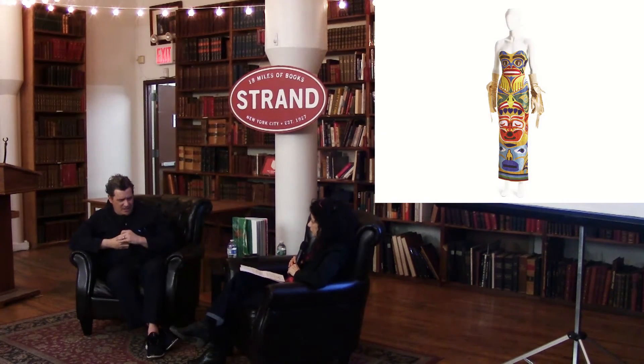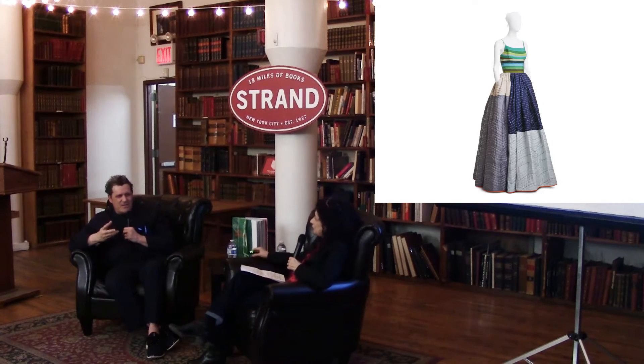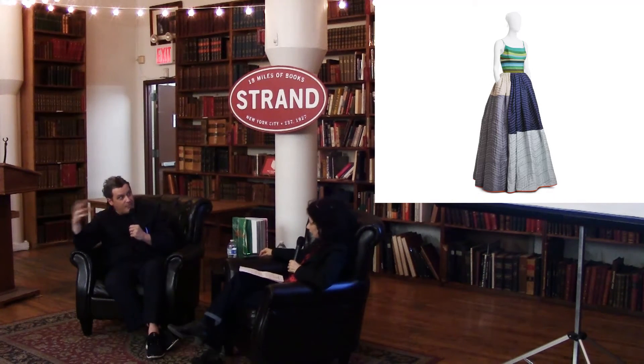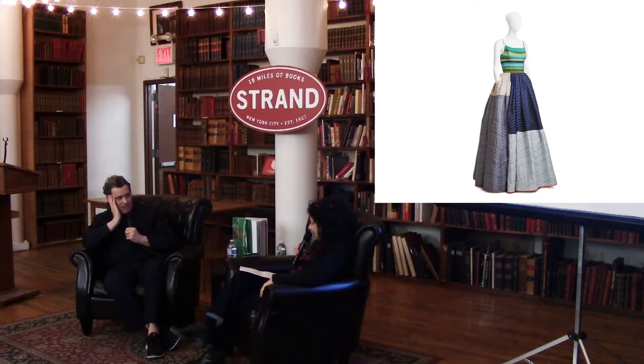Did you see that Degas show? Oh my God — he was the best artist that ever lived. Go see that show. Because, again, it's not so visual, you know? It's just the soul of going out and looking at something, coming back and making the tiniest little thing and then making multiples. Like making prints. It just blew my mind. That was the best show.